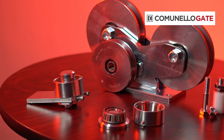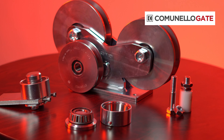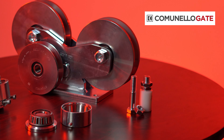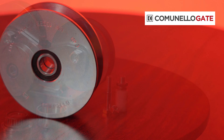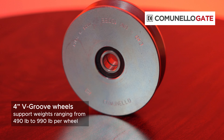Camunello offers simple wheels for sliding gates available with single or double bearings featuring 4-inch V-groove wheels. These can support weights ranging from 490 to 990 pounds per wheel, allowing for a total load capacity of over 1,900 pounds.